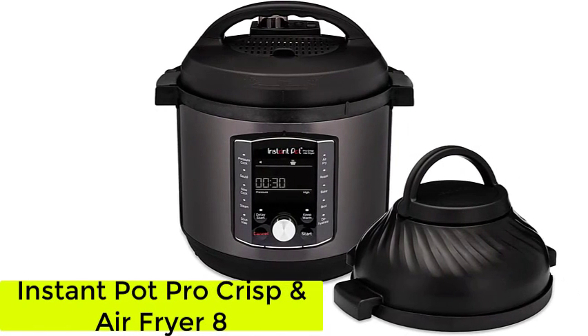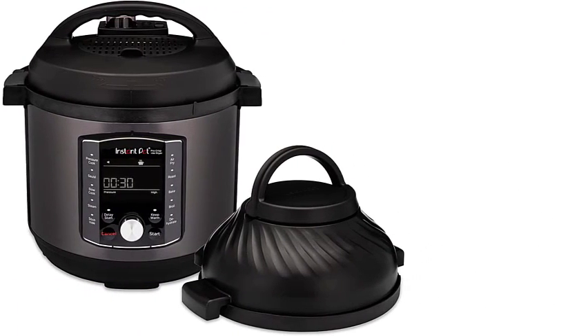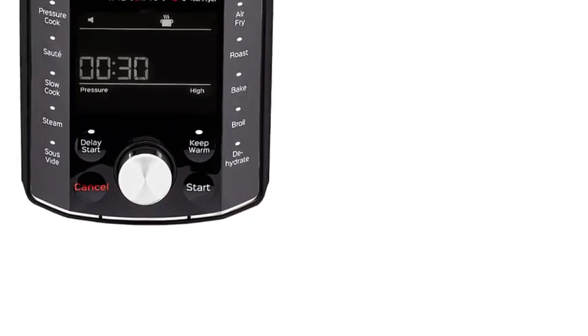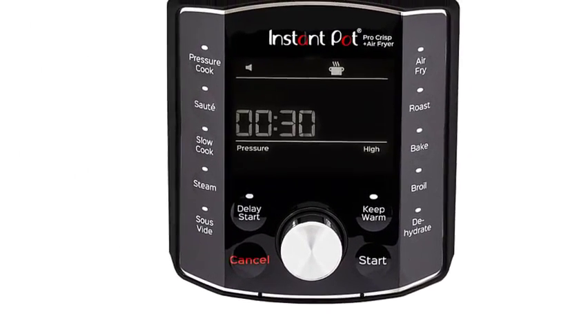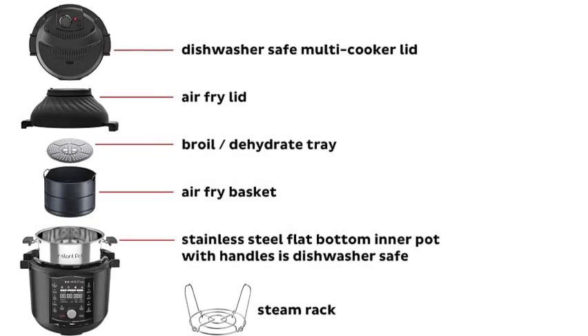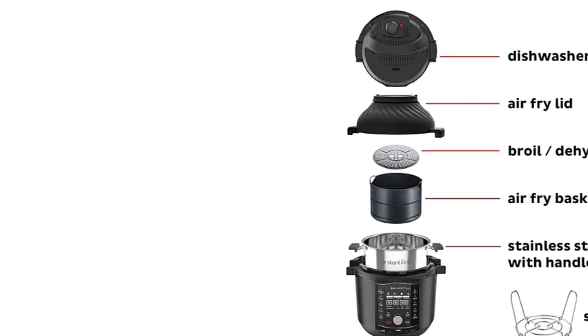Number 3: the Instant Pot Pro Crisp and Air Fryer 8. A built-in air fryer gives the Instant Pot Pro Crisp XL 8-quart an edge over other models. This powerful, user-friendly multi-cooker lets you broil, bake, roast, toast, sauté, sous-vide, dehydrate, steam, slow cook, and more.